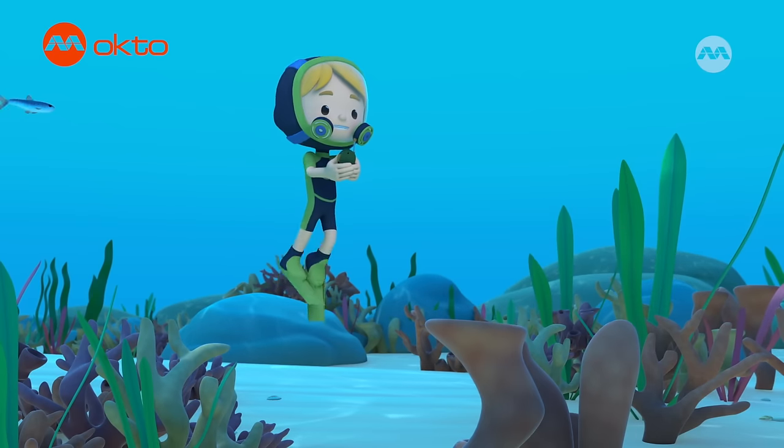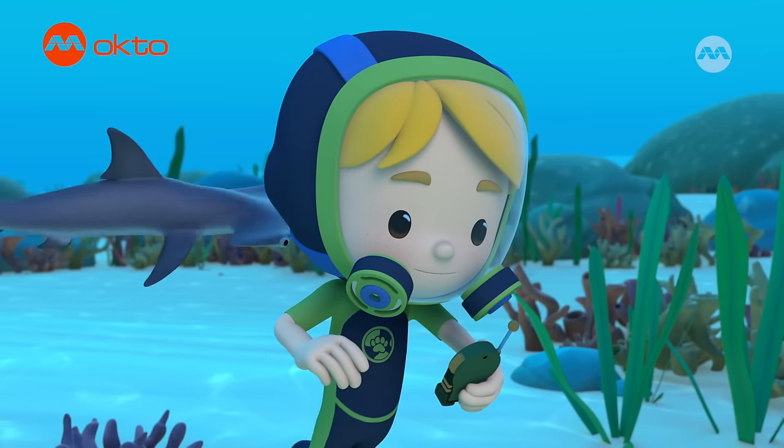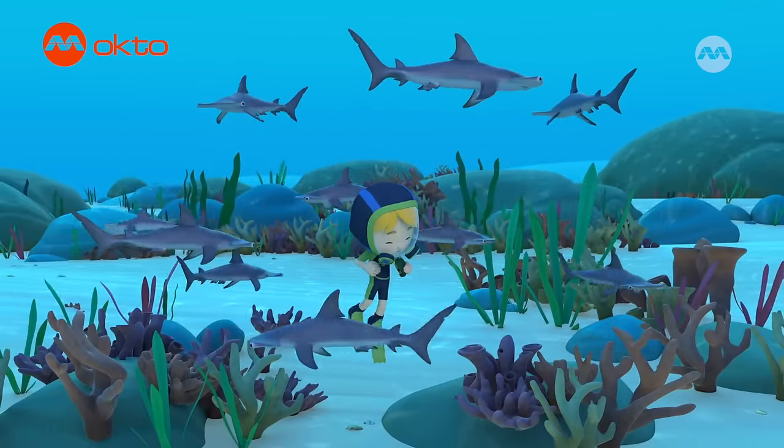Whoa! This coral is out of this world! Oh, hey, buddy! Wow! This is so awesome!